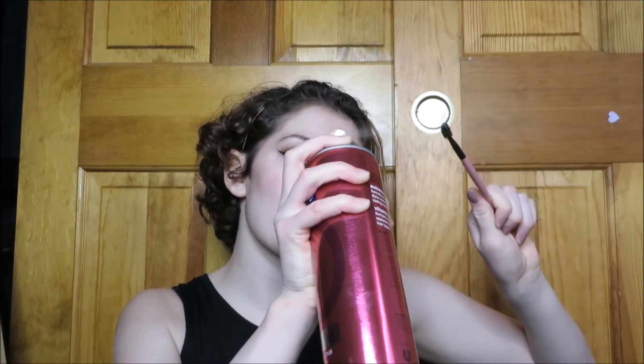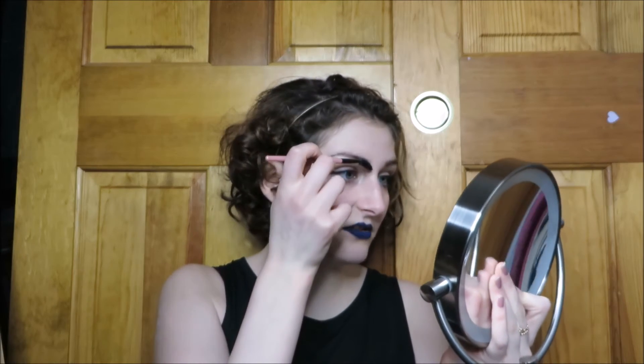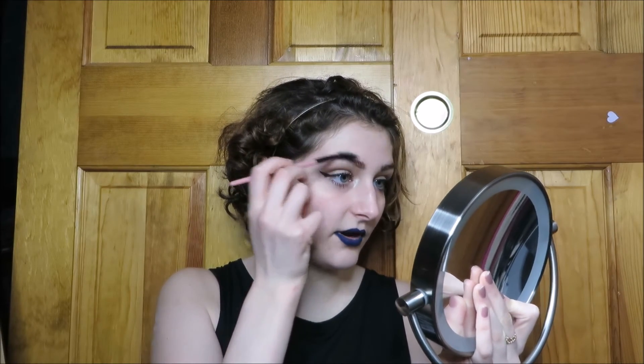My next tip has to do with brows. If your brows go in crazy directions like mine, take some hairspray and a little spoolie brush, spray the hairspray onto the spoolie — don't spray it directly on your eyebrows, because hairspray is apparently really bad for your skin. While it's still wet, go through and brush your eyebrows. Just a thin layer, and you're not even gonna be able to see it.